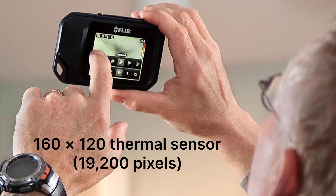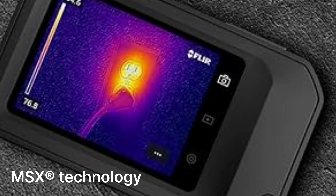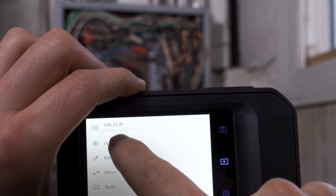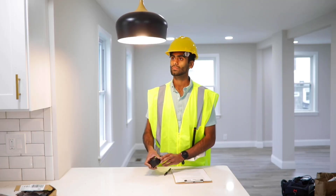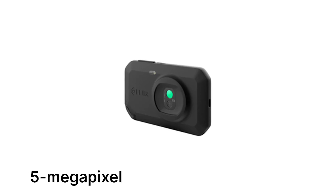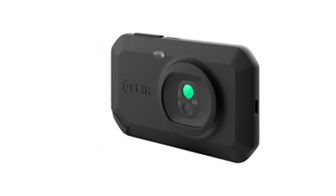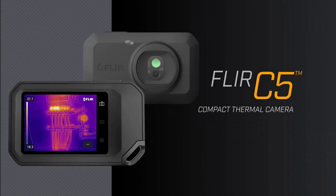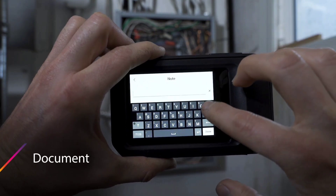The FLIR C5's 160x120 thermal sensor — 19,200 pixels — delivers sharp and clear thermal images, made even better with FLIR's MSX technology, which overlays visible details onto thermal images for added clarity. Whether you're detecting heat leaks, troubleshooting electrical faults, or inspecting insulation, this camera provides the precision needed for quick diagnostics. The 5-megapixel visual camera, LED flashlight, and 3.5-inch touchscreen make it easy to use in various environments. Unlike older models, the FLIR C5 is Wi-Fi enabled, allowing you to upload images directly to the FLIR Ignite cloud, where you can store, organize, and share them instantly — a huge advantage for professionals who need to document and report their findings.